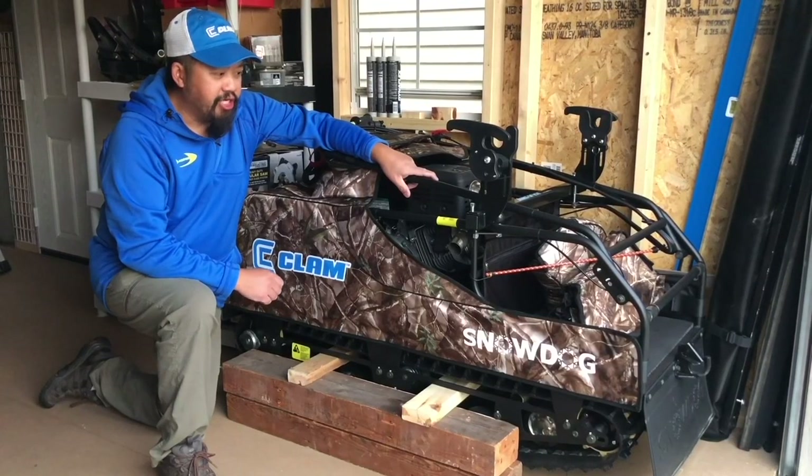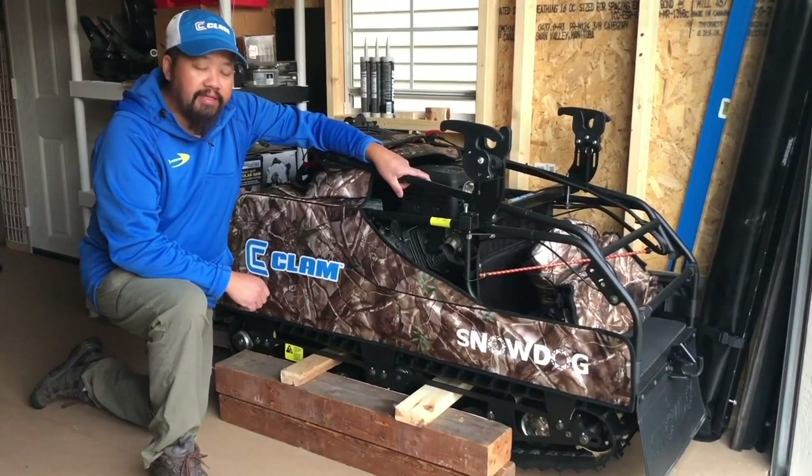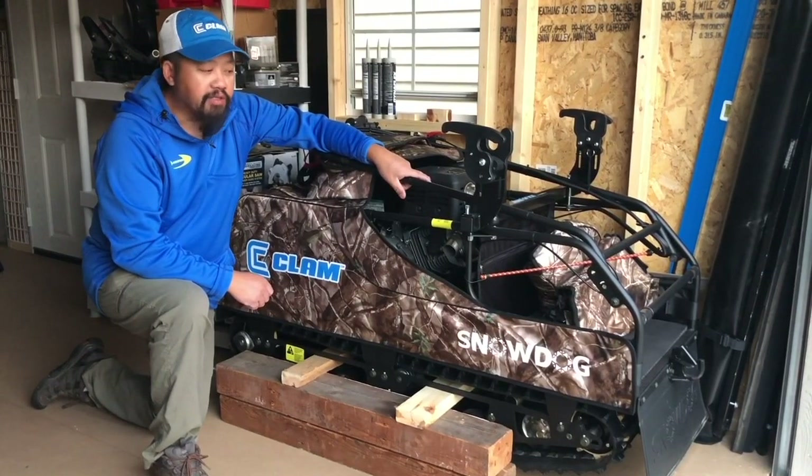Number five: it's smaller and easier to store than a sled or an ATV — it takes less space. I have a 10 by 16 shed right here. I put it in the corner, cover it up with the bag, and it's good to go for the summer. In the winter, I take it out and put it in my garage, like you've seen in some of the videos.